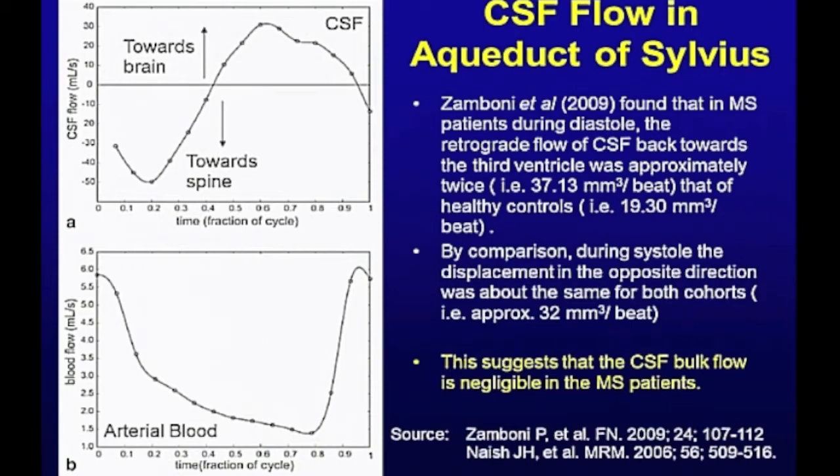Whereas in the multiple sclerosis patients, in diastole, it went from the systolic peak and then only a little bit back in diastole. In other words, there was no net flow — no bulk flow — of the cerebrospinal fluid from the choroid plexus. To get a bulk flow, you've got to have a little bit of a shortfall on each heartbeat. That difference between systole and diastole is your bulk flow. But as soon as I saw that, I knew that something was different in these patients.